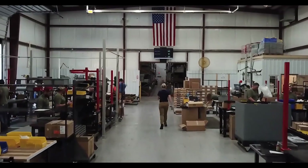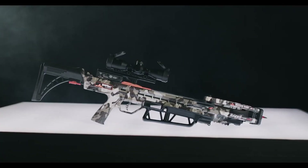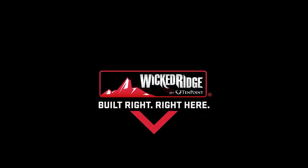We know that now more than ever, nothing beats an American-built crossbow with superior features. Wicked Ridge crossbows — built right, right here.